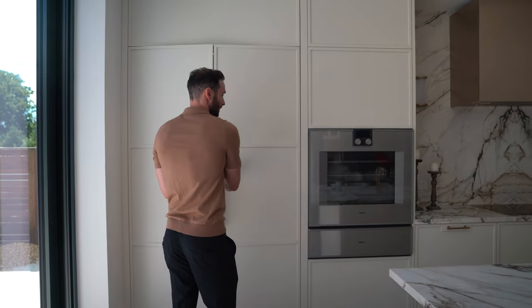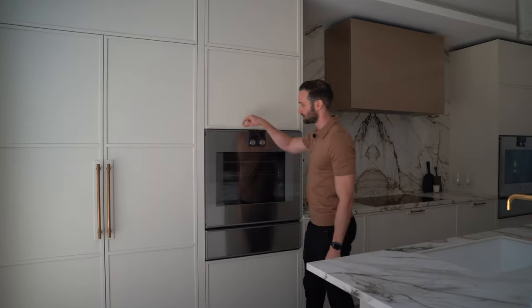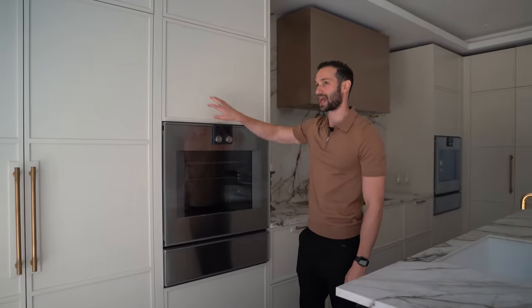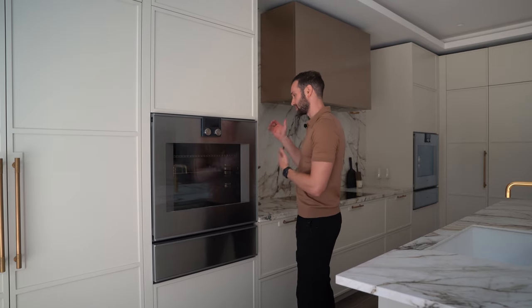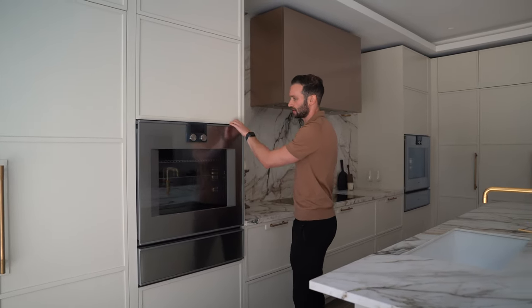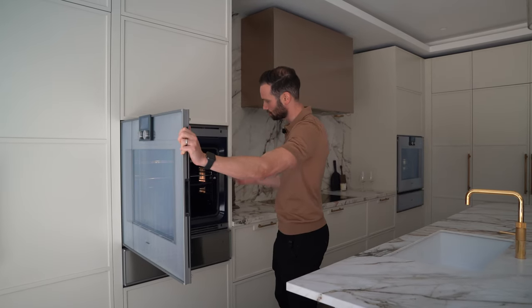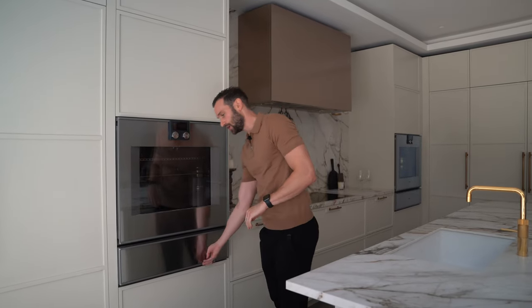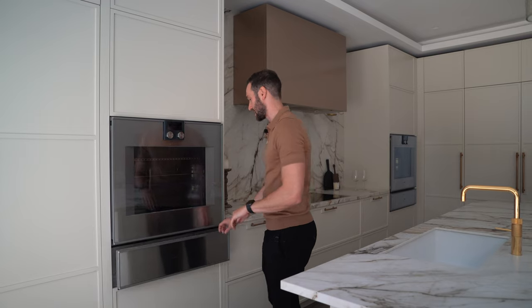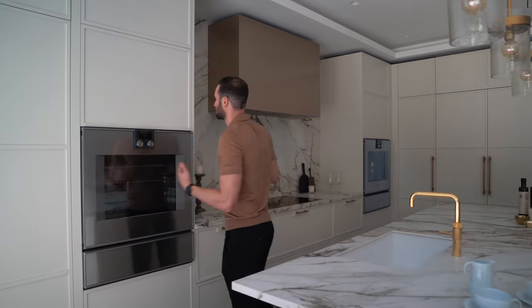Coming round onto the next tall unit we have the first oven stack. These are Gaggenau 400 series — you'll notice they sit 40mm proud from the face of the cabinetwork and these are 76 centimetres wide. These are as big as you can get litre-wise without breaching into commercial oven territory. Press the button on the door and these open — beautiful enamel internals, really spacious. Underneath we've got the Gaggenau 29 centimetre warming drawer, the same as the tall stack on the other side of this hob run — nice and symmetrical.